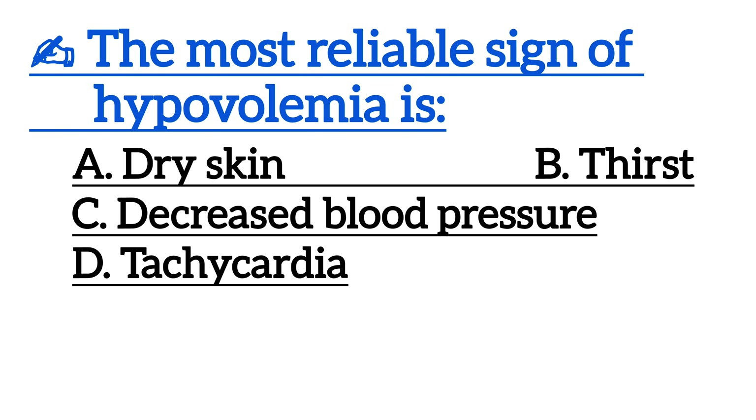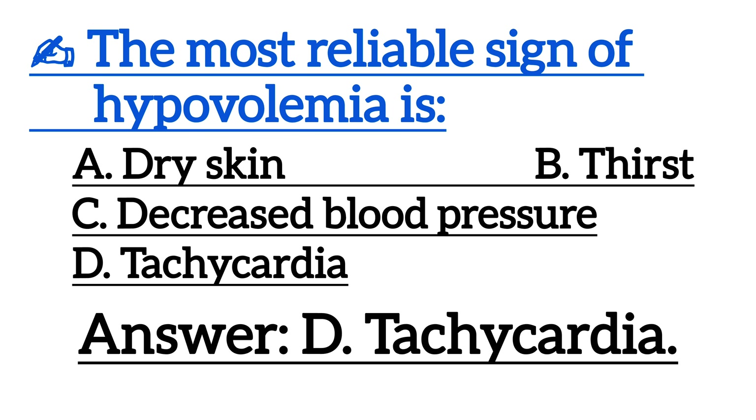Next one is, the most reliable sign of hypovolemia is? Correct answer is Option D, tachycardia.